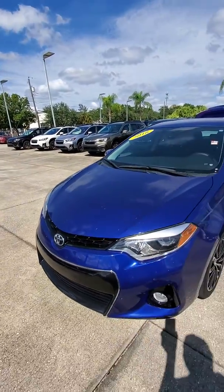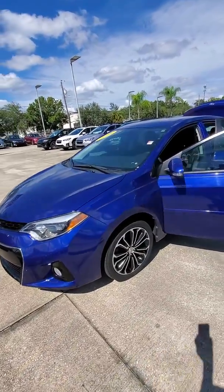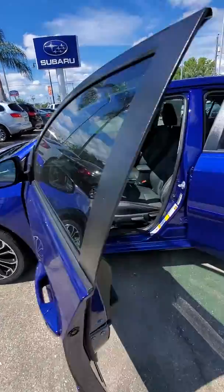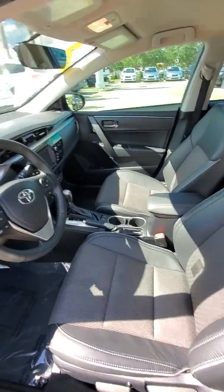Good afternoon Cesar Marcano, this is Albert with Subaru of Melbourne, getting ready to show you your 2016 Toyota Corolla. Here's your Corolla — 2016, blue in color, nice set of rims, no hubcaps on those, and a nice spacious interior.